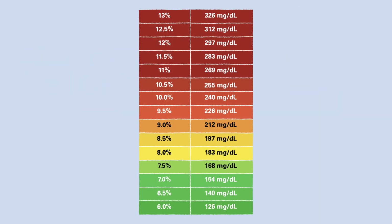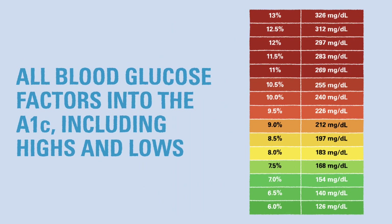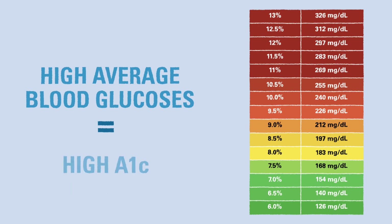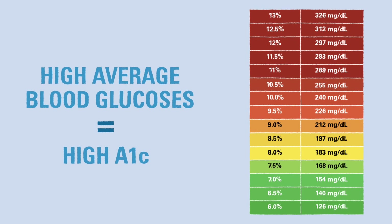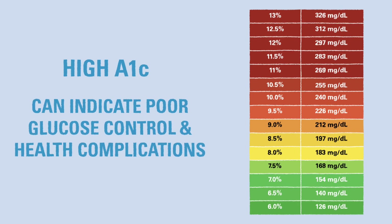This chart shows how A1c translates to average blood glucose. All blood glucose factors into the A1c, including lows and highs. This is why time spent in the target range is important. A higher average blood glucose leads to a higher A1c percentage. A high A1c can indicate poor blood glucose control and higher risk for complications due to type 1 diabetes.